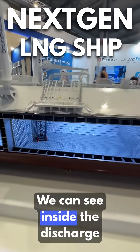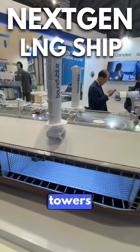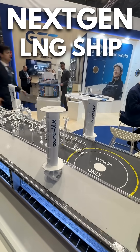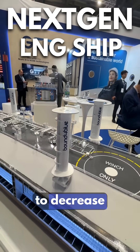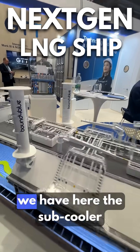You can see inside the discharge cargo pumps and the pump towers. The innovations include wind hard sails from Bound for Blue to decrease fuel oil consumption.